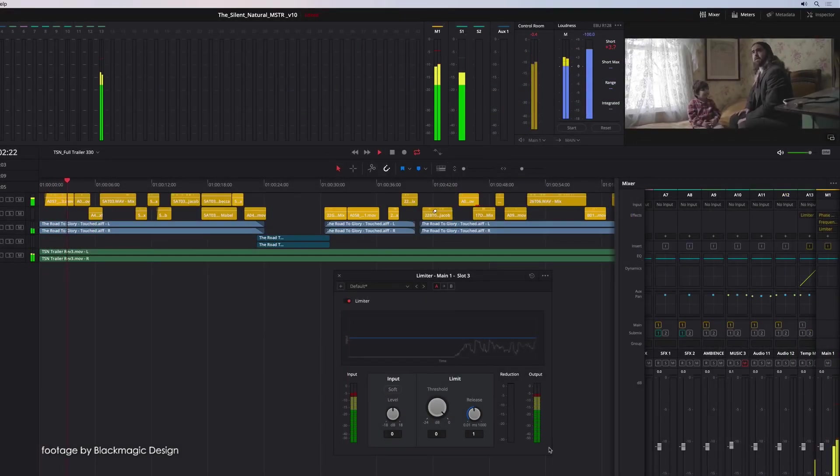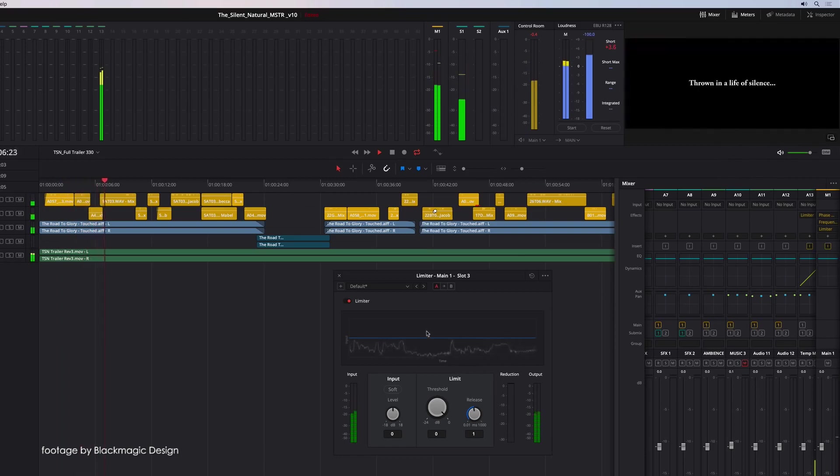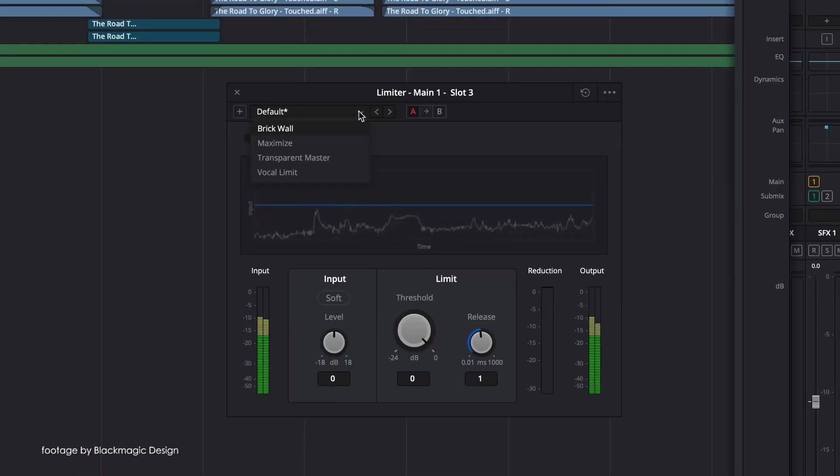DaVinci Resolve 16 beta 6 was also released days ago, with max support for the Fairlight console, improved dual display support, as well as improvements with transition levels in color-managed projects and improved round-trip workflows with Pro Tools. That's it for this week — we'll be back next week with more news in 90 seconds.